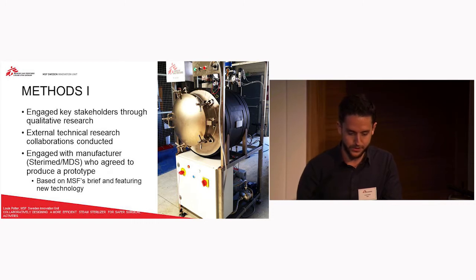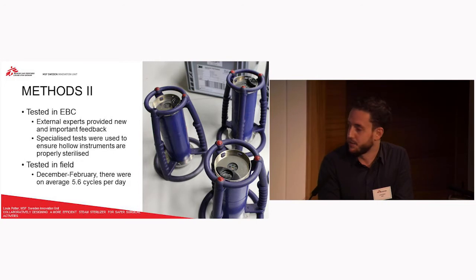The next point moved on to the testing. This was tested in Brussels in February 2016, and in order to test it properly we made sure we brought in lots of external experts on sterilization who could really give us the industry standard to address the questions of whether this was going to do the job properly. One of the things we noticed was that the existing tests we would normally use to test a sterilization device basically just weren't sufficient. We would normally use the Bowie-Dick test, which looks at steam penetration of effectively a block of paper — that's fine for our more basic projects, but when it comes to dealing with more complex hollow instruments, the external experts told us that just wasn't going to do it.